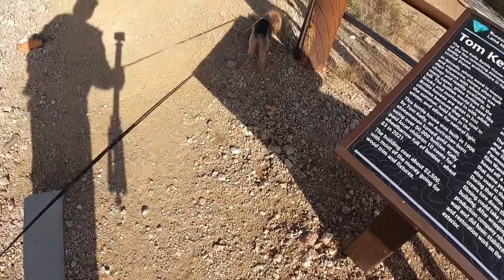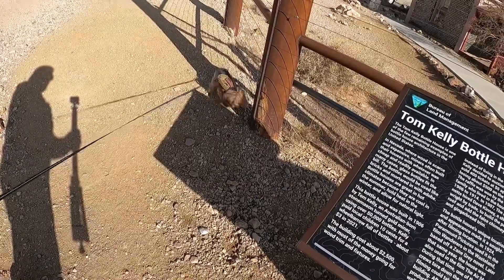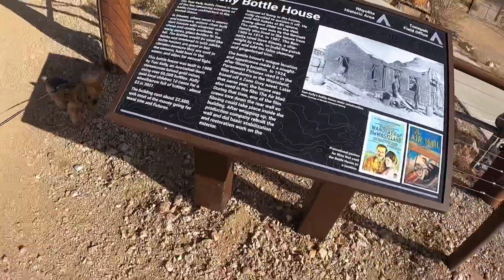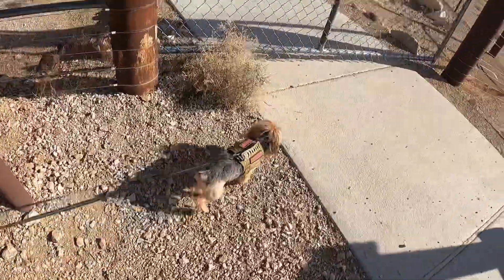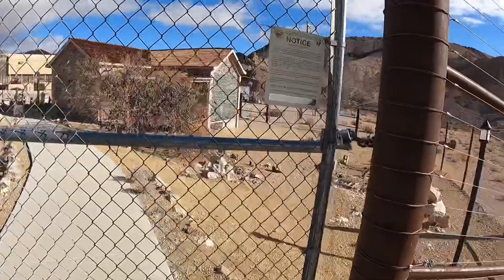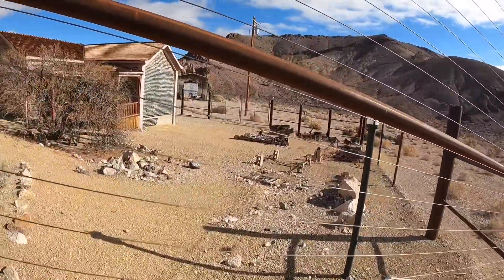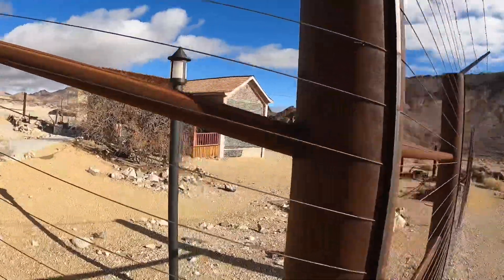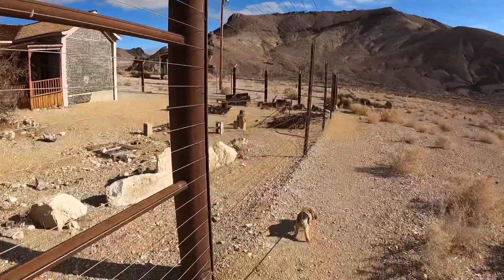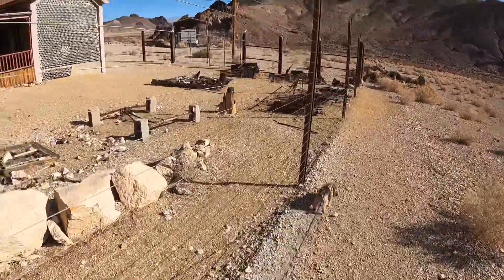Harley, let's go walk around and check it out. Let's go this way. Harley would make a good sled dog because she's pulling me like crazy right now.